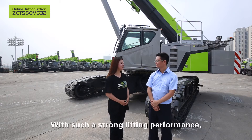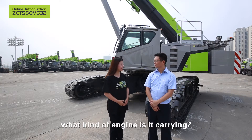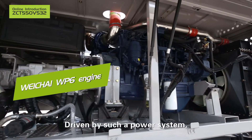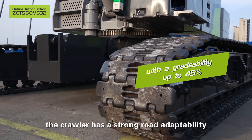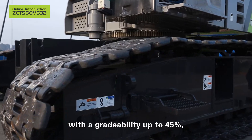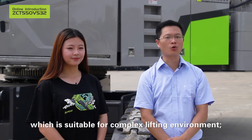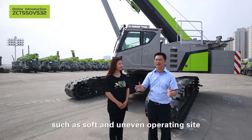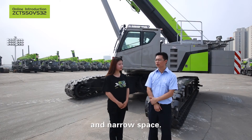With such a strong lifting performance, what kind of engine is it carrying? As for the power system, it adapts a Weichai WP-6 engine. Driven by such a power system, the crawler has a strong road adaptability with a gradeability up to 45%, which is suitable for complex lifting environments. It can operate easily in occasions such as soft ground, uneven operating sites and narrow spaces.